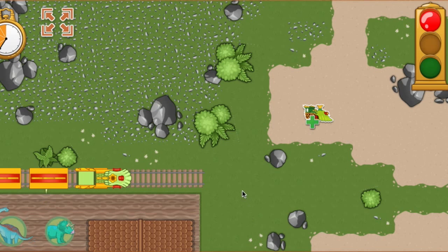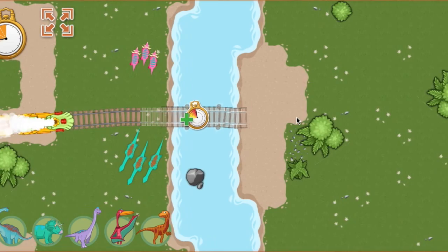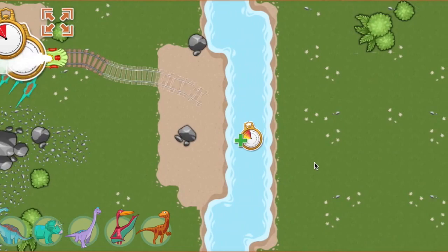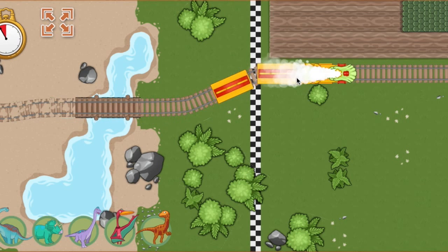Ready, set, go! We're running out of time. The track is complete. Great job! Hooray! We arrived ahead of schedule.